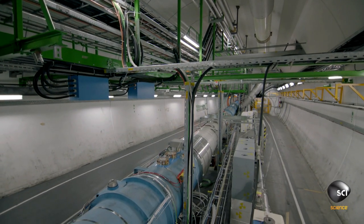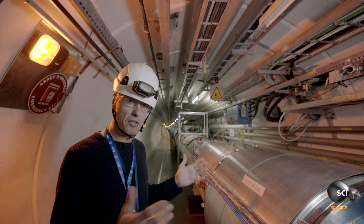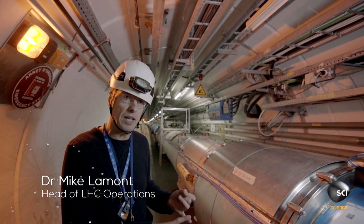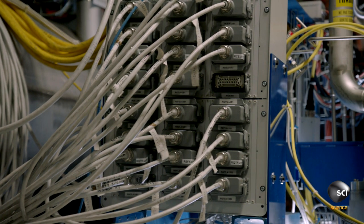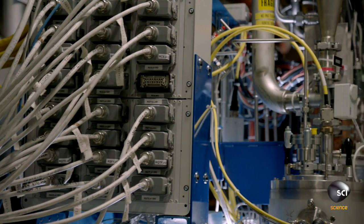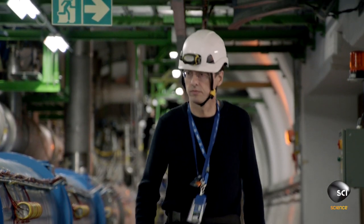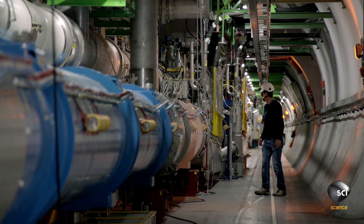The Large Hadron Collider has been hunting for particles since 2009. As you can see, there's a huge amount of stuff down here — big systems, cooling, ventilation, cryogenics, etc. This stuff needs a bit of periodic tender loving care. With over 4,000 miles of cabling and 100,000 processor cores, the LHC is one of the most complicated machines in the world.